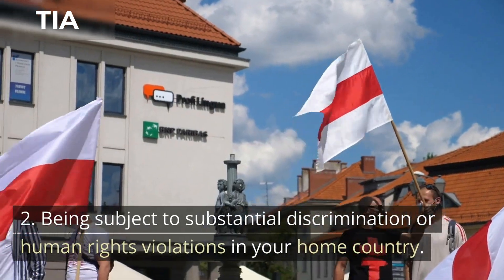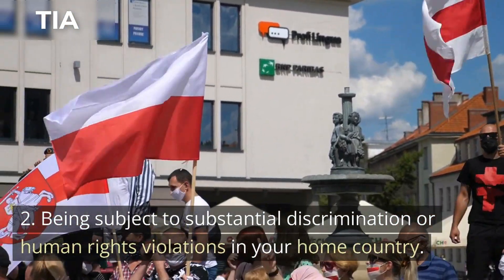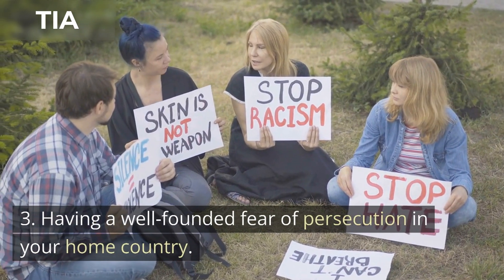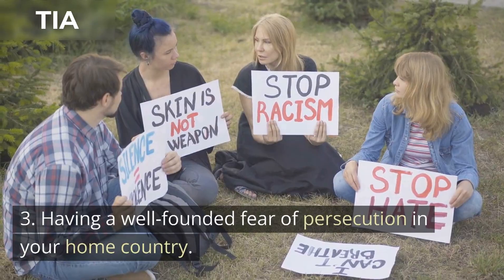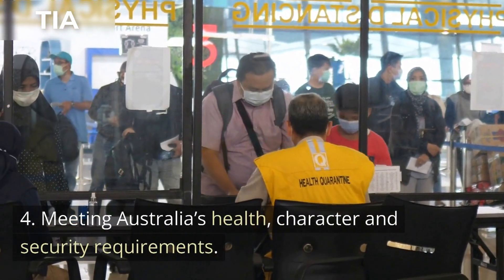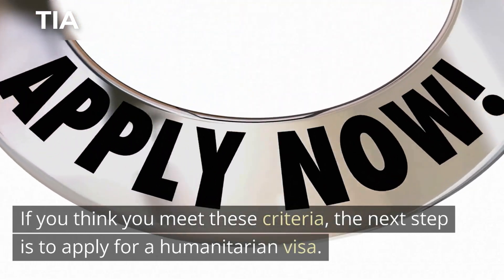2. Being subject to substantial discrimination or human rights violations in your home country. 3. Having a well-founded fear of persecution in your home country. 4. Meeting Australia's health, character and security requirements. If you think you meet these criteria, the next step is to apply for a humanitarian visa.